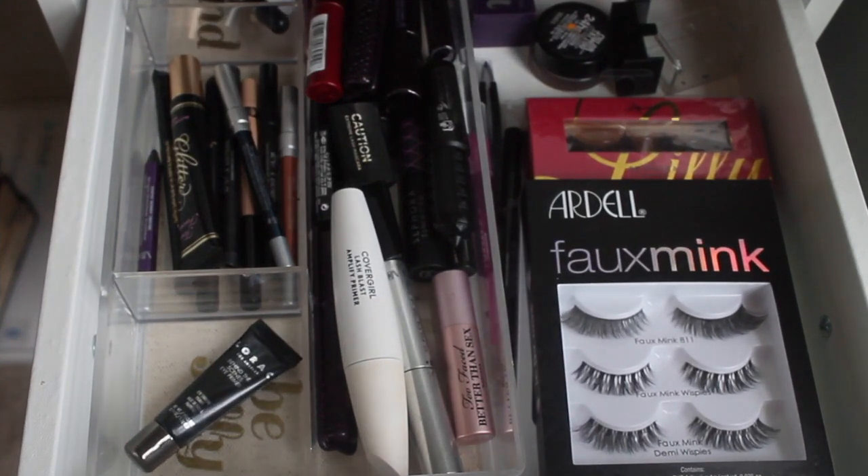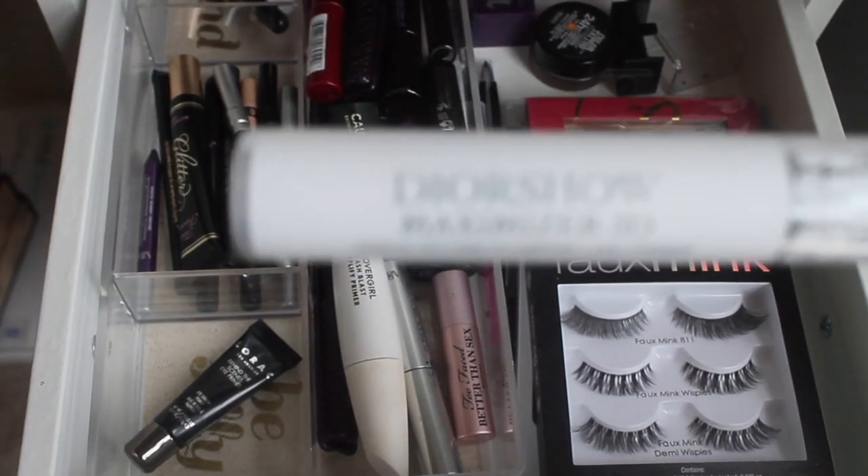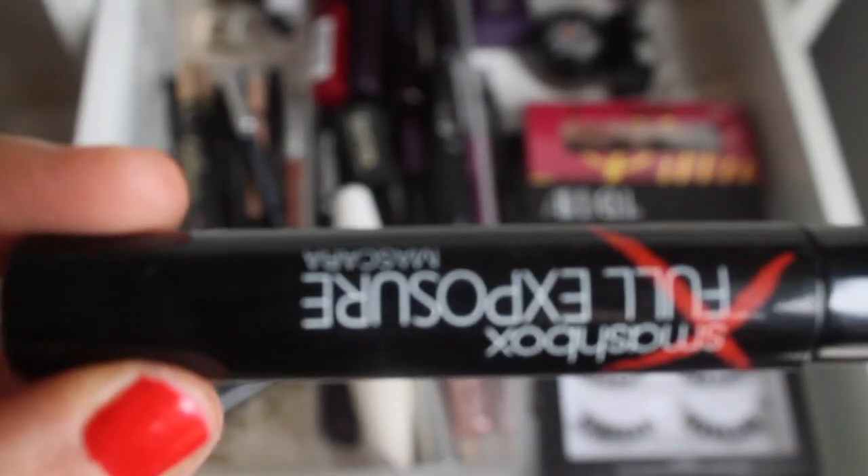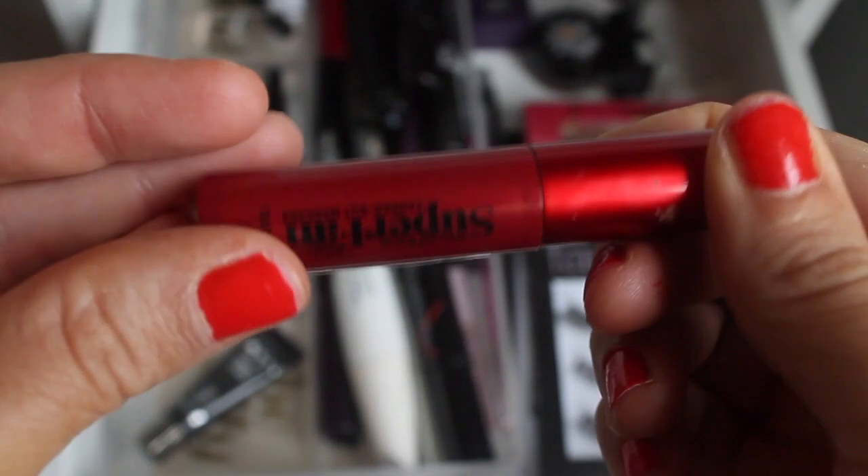For mascaras last week we used the Dior Show mascara primer — I love it with the Smashbox Full Exposure mascara, which is almost gone so I'll be pulling that soon. This week I want to keep in the Dior Show primer and add in the Super Fan mascara by Smashbox — my favorite combination.